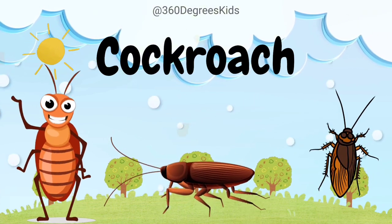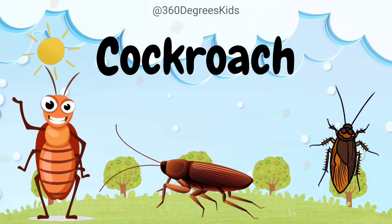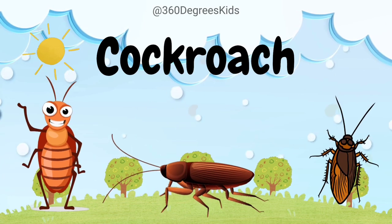Cockroach. These are cockroaches. Cockroaches are super fast runners.